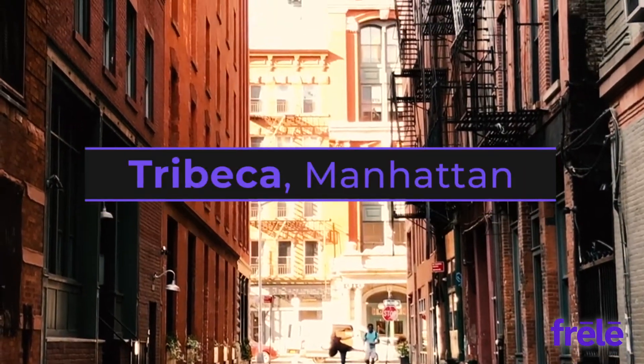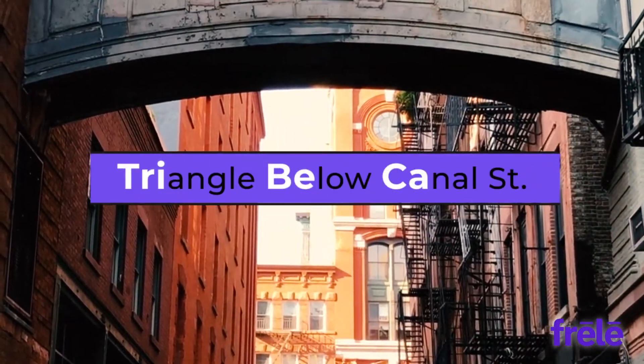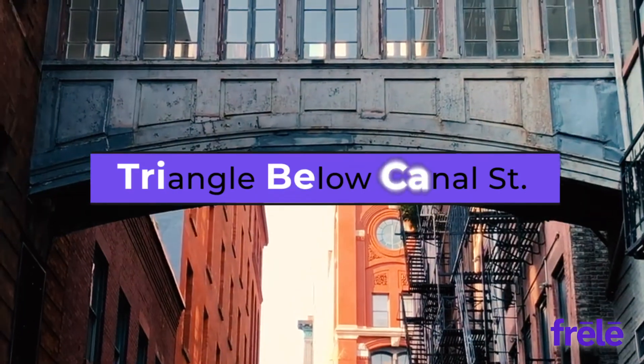Hi, I'm Phil, the founder of Freely, the free and honest rental marketplace. And hello, I'm Susan with Brown Harris Stevens. Today's rental tip comes to you from Tribeca, which stands for the triangle below Canal Street. What is the best direction to face in a New York City apartment?